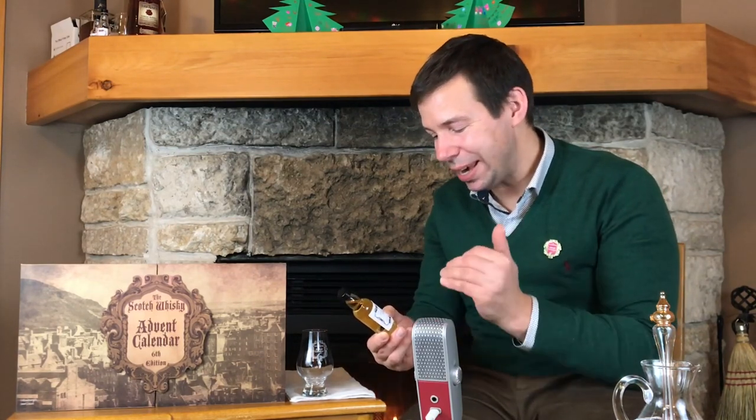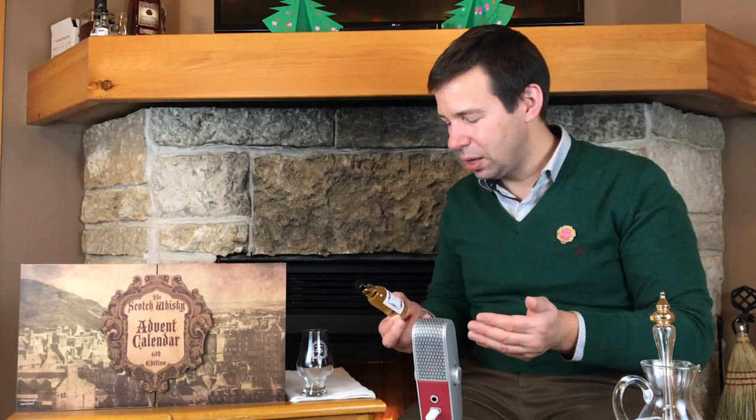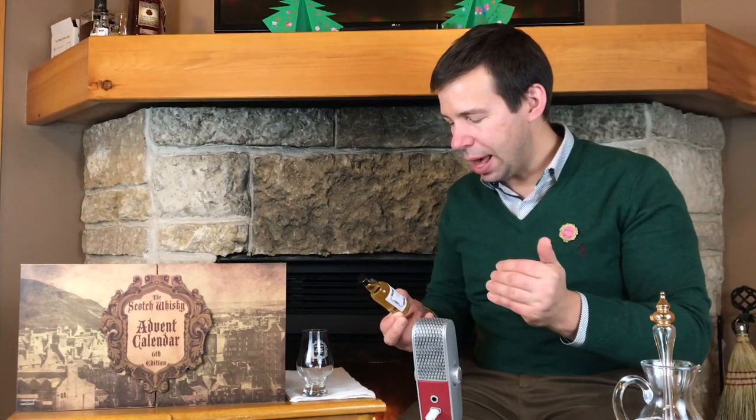And get this — 29 year old Invergordon, distilled in 1988. I was just saying that I hadn't had Invergordon, or many other single grain Scotch whiskeys. And here we have a 29 year old. Bottled in 2017 or 2018. The cask type is a butt. It's 46% ABV. The cask number is WVM 286 and the region is Highland.